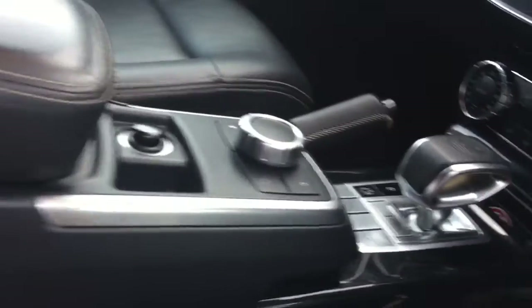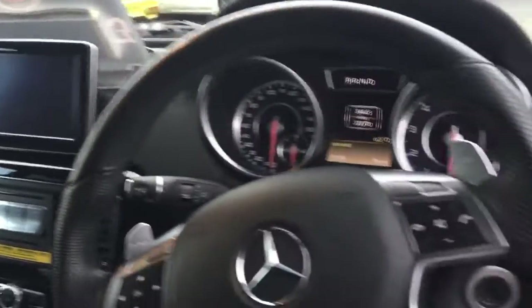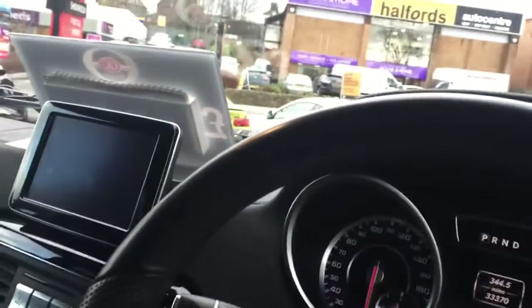Black leather again with white contrast stitching and AMG badging. Black gloss to the centre console with brushed metal, continued on the rest of the dash. Multi-function steering wheel, black roof lining — Alcantara there.